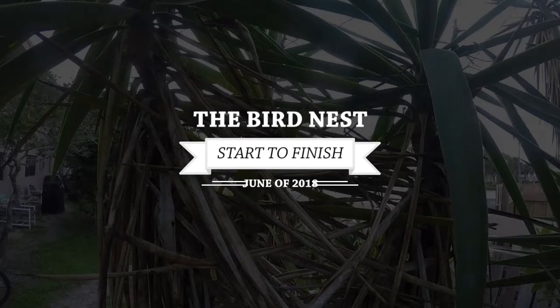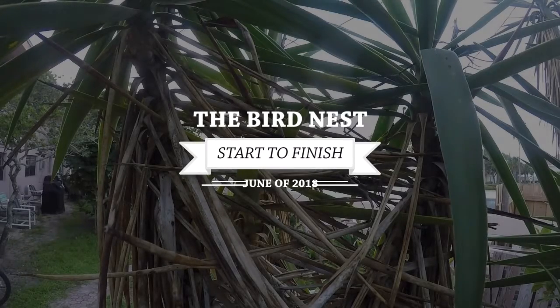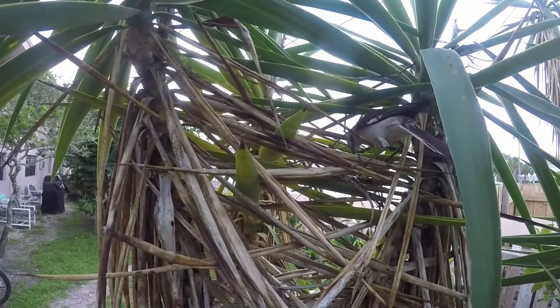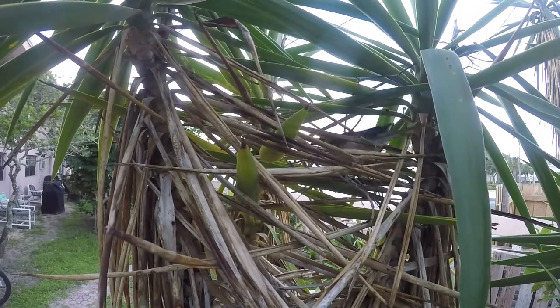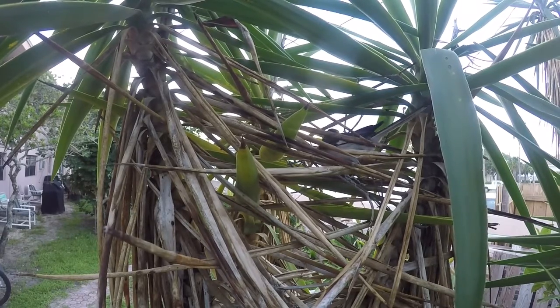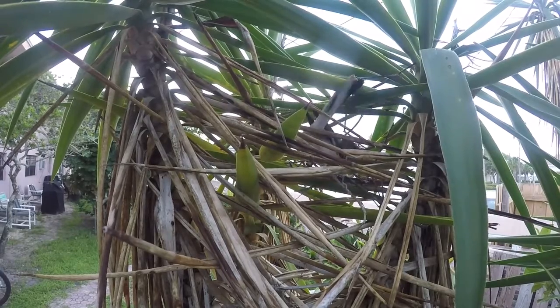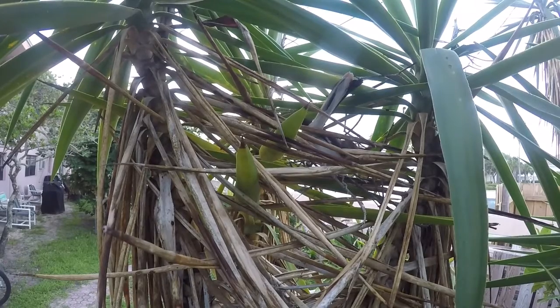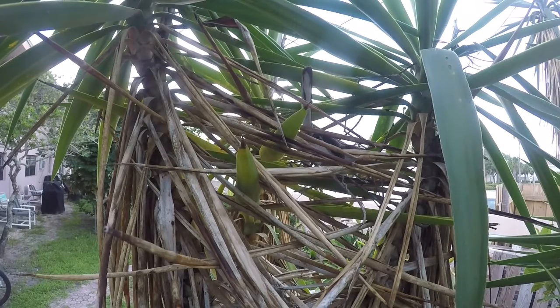Hello, Crazy Surfer here. Welcome to my first official series. This happened in our backyard last summer — I caught these birds out my sliding glass window starting to build a nest. I threw out my GoPro and was switching them out with a little mount I stuck to a tree. I got about a month's worth of footage of them building this nest. I'm chopping it up and I hope you enjoy.